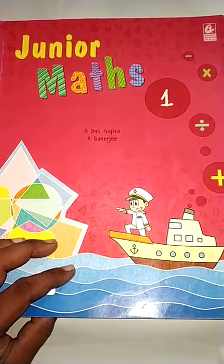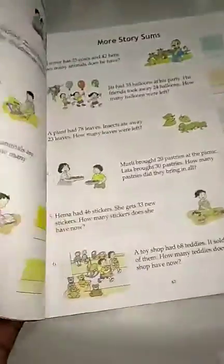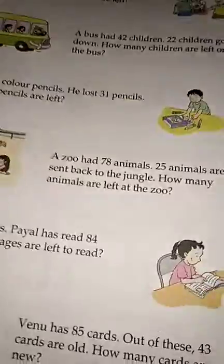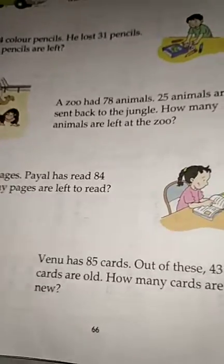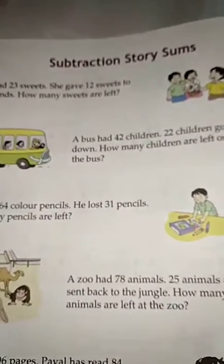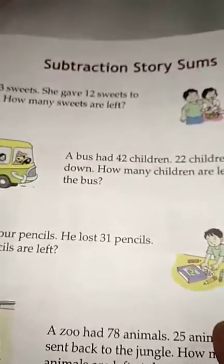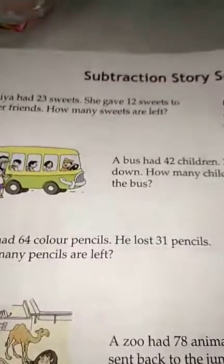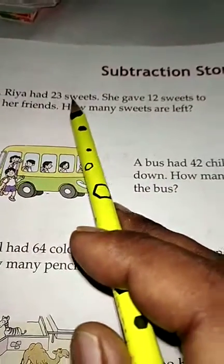Hello students, now it's time to learn mathematics of class first. Open your textbook to page number 66. Here we have some story sums of subtraction — subtraction story sums.